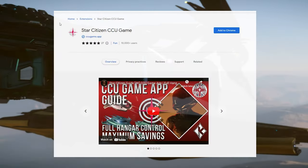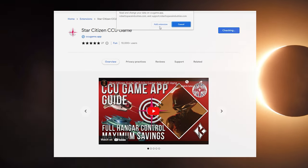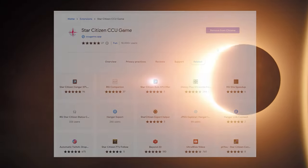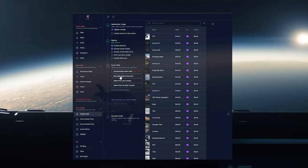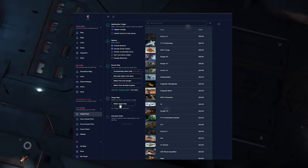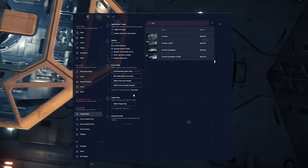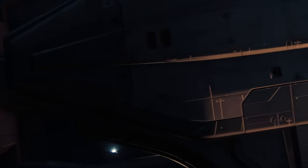First, grab the Chrome extension CCU Game — link in the description — which provides an intuitive guide on how to do this without any guesswork. Just select your starting ship and the one you want to upgrade to. It'll apply any Warbond discounts when they're available, and show you the best path to save the most money. But if you still have any questions, jump into my Discord or ask on Reddit.